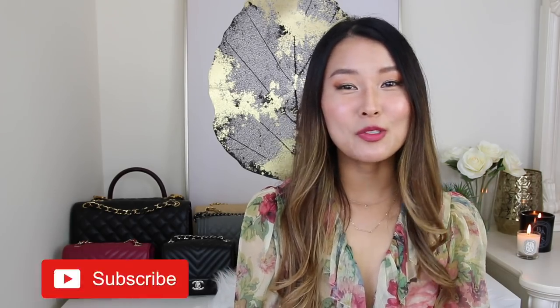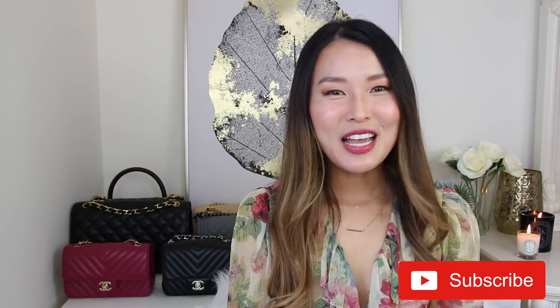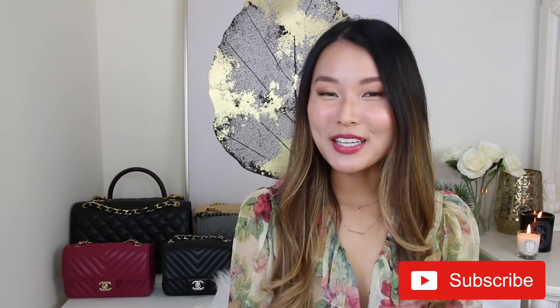If you're new to my channel, welcome! I'm so glad you're here. My name is Isabel and I do new videos every week relating to fashion and luxury items. If this is something you enjoy, I'd love it if you subscribe by pressing that red subscribe button down below. And if you end up liking this video, please don't forget to give it a thumbs up as well.